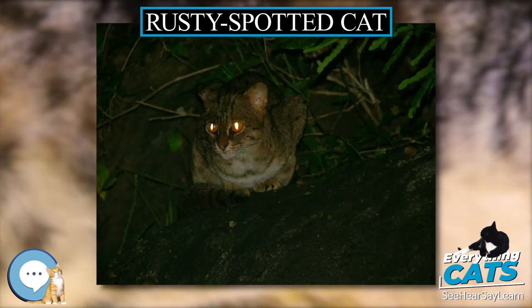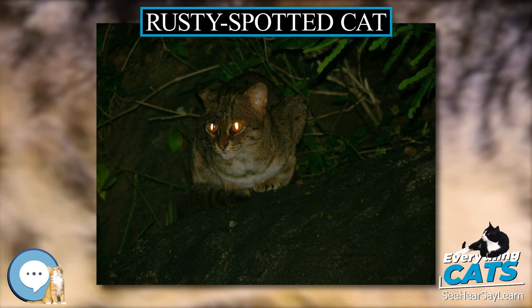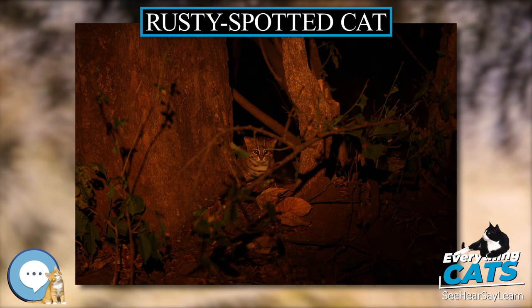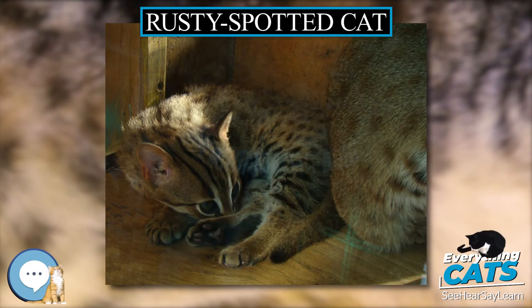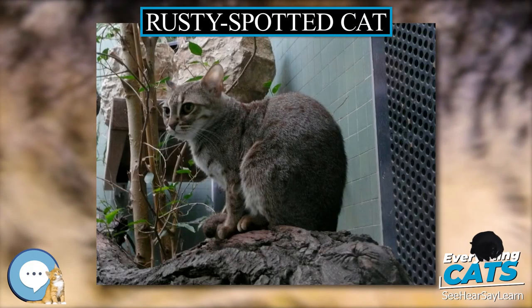They feed mainly on rodents and birds, but may also hunt lizards, frogs, and insects. They hunt primarily on the ground, making rapid, darting movements to catch their prey. They apparently venture into trees to escape larger predators. Captive females and males both scent mark their home range by spraying urine.